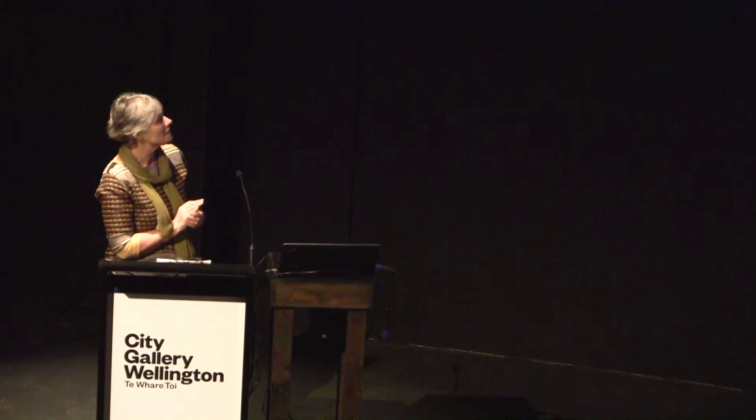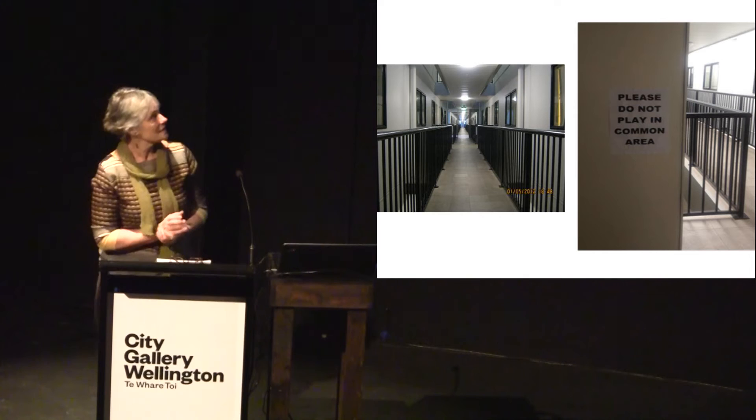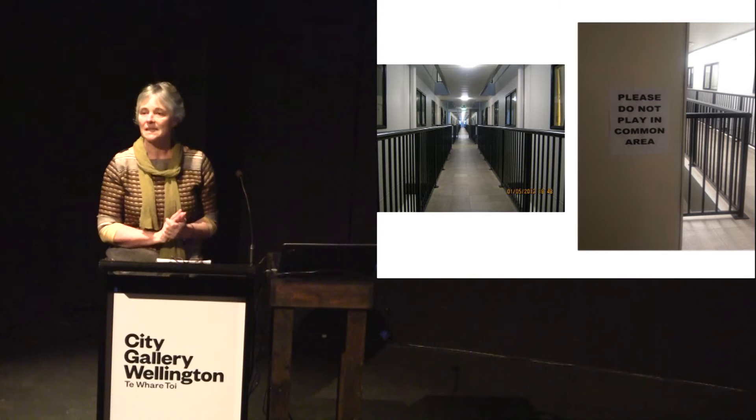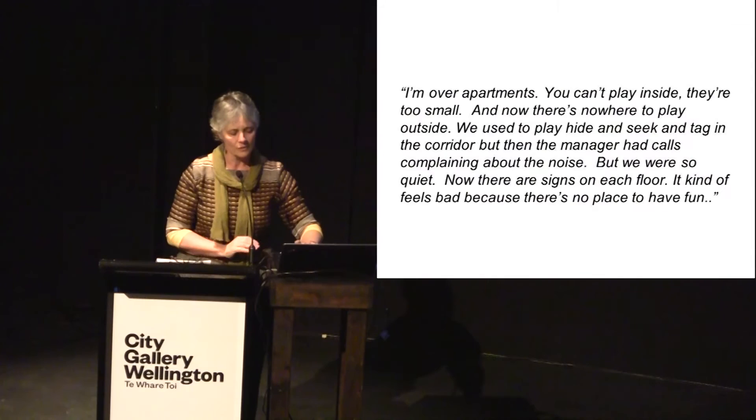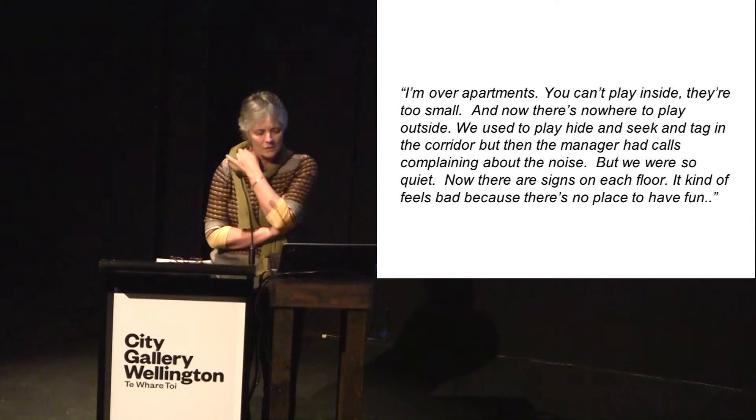These children lived in a medium-density block, and a girl used this car park — after five o'clock when workers went home and during weekends, it became the playground for the children. 'My favourite place would be by the car park — it's really big and the tennis balls don't go over it.' Other children used apartment stairwells and corridors to play tag and hide and seek with friends, until the notice went up: 'Please do not play in common areas.' Her comment was: 'I'm over apartments. You can't play inside — they're too small. And now there's nowhere to play outside. We used to play hide and seek and tag in the corridor, but then the manager had calls complaining about the noise. Now there are signs on each floor. It kind of feels bad because there's nowhere to have fun.'